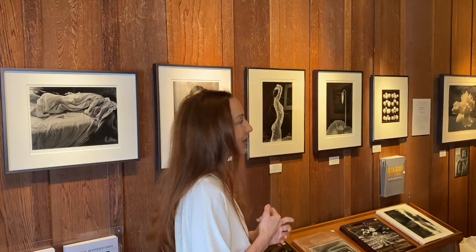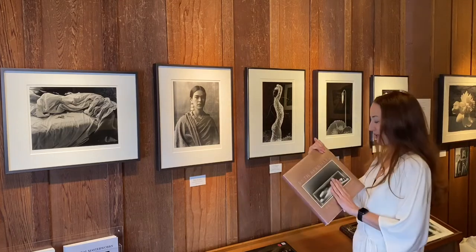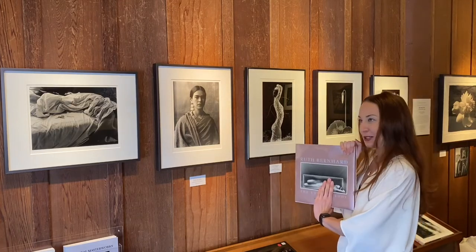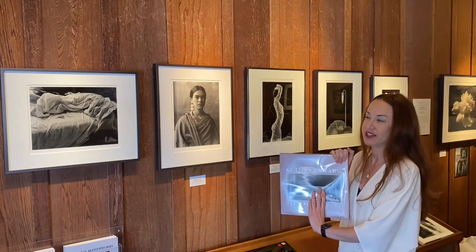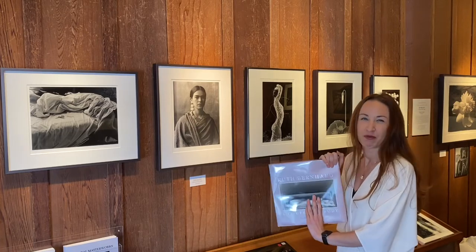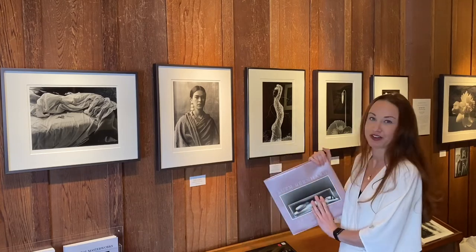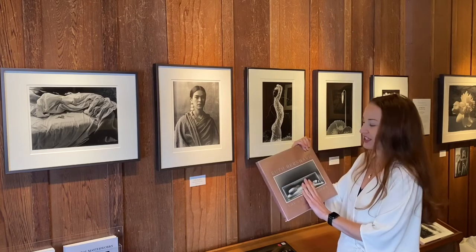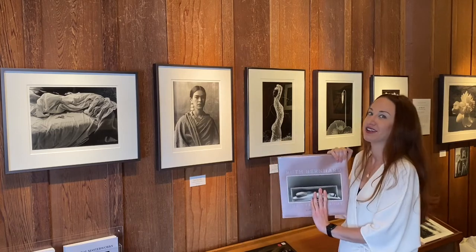This one here is by Ruth Bernhard, who we have a long history with. We first began representing her in 1981, and she was our first book project. I plan on doing a dedicated segment on her later. I am censoring the book to avoid violating community guidelines, but if you don't own it, please check it out. It's amazing — it won the Friends of Photography Award for Book of the Year and multiple international publishing awards, and completely sold out. So we did a second edition for her 100th birthday called the Centennial Edition, new and improved, worth every penny of the $95.